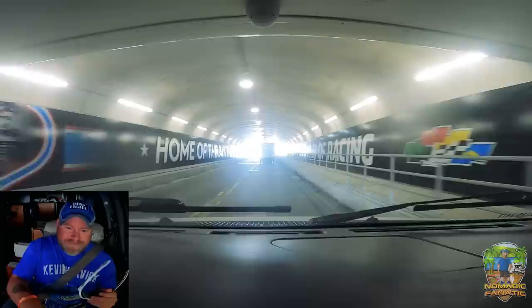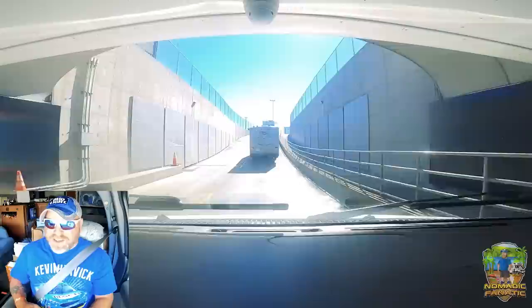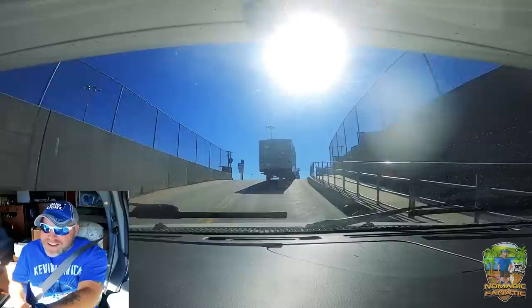They did get a little bit of rain so there's some moisture on the road. That's fantastic — and now we go up this hill and we are officially in the infield!